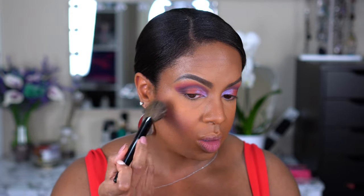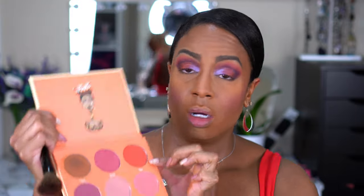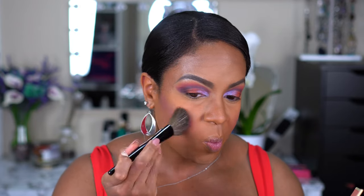Instant nose job! For blush I'm going to take the shade B-First, which is a very cool-toned berry, and go right over where I contoured to help set it and add a little color. I also want to use the shade Tau Tau — it's the red. That is a pretty color. Don't come for me in the comments — or instead of coming for me, tell me how to say it right!